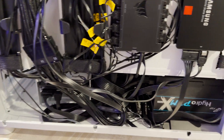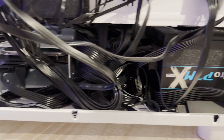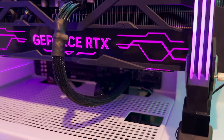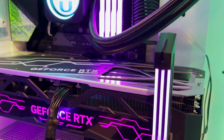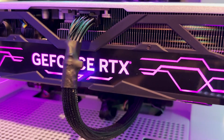And once we get it in the case, you can really see how much less clutter there is in the back. I could have done a better job cable managing, but overall it looks pretty good. And on the inside of the case — the side you're actually going to see — the graphics card just looks so much better with this one connector without any adapters, and overall it just looks really clean.